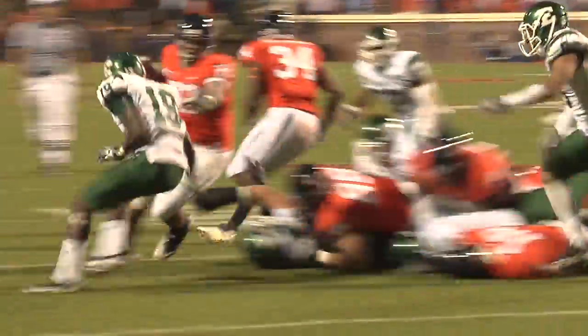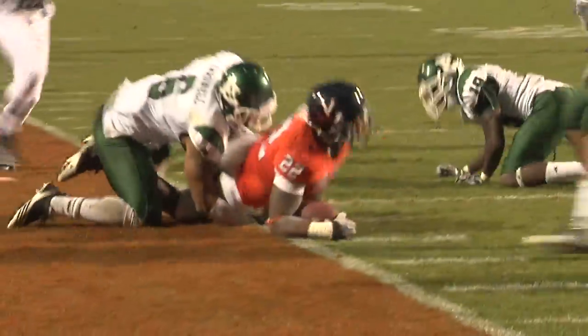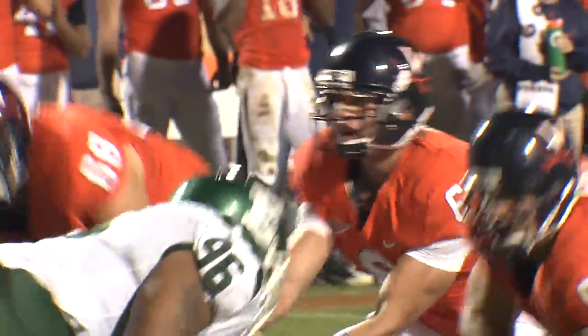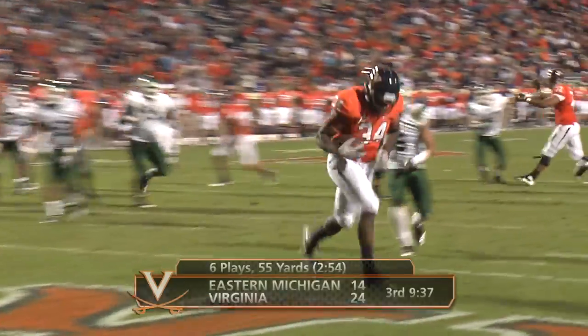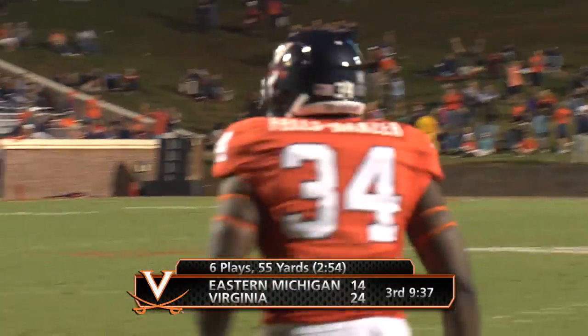Terrence Felsdanzer comes into motion, he'll line up at the wing. Handoff goes to Payne — Payne tries the right side, cuts it up the field across the 10. And in motion is Snyder. Dropping back to throw, Verica throws over the middle — man wide open, Terrence Felsdanzer. Touchdown, Virginia.